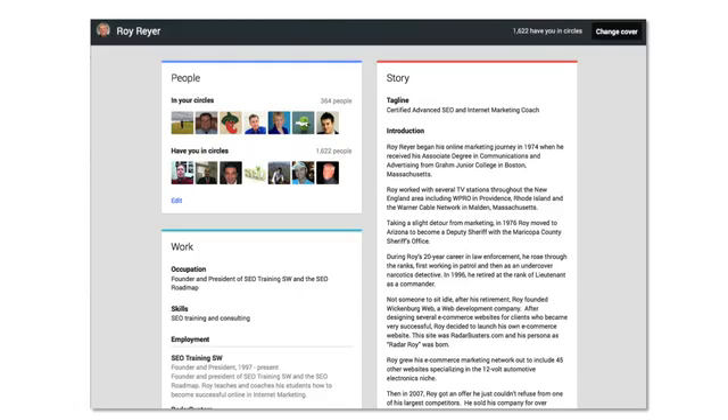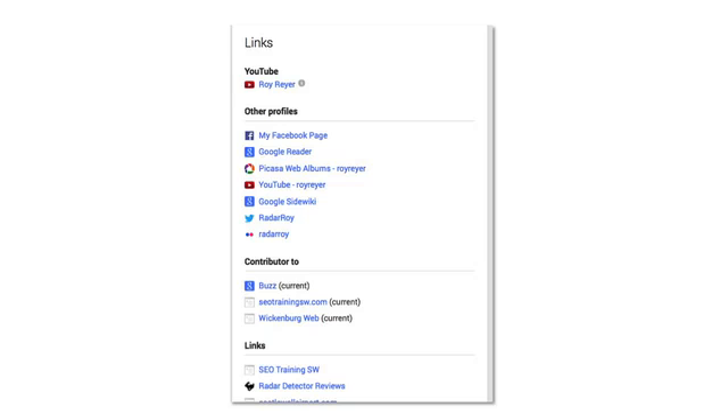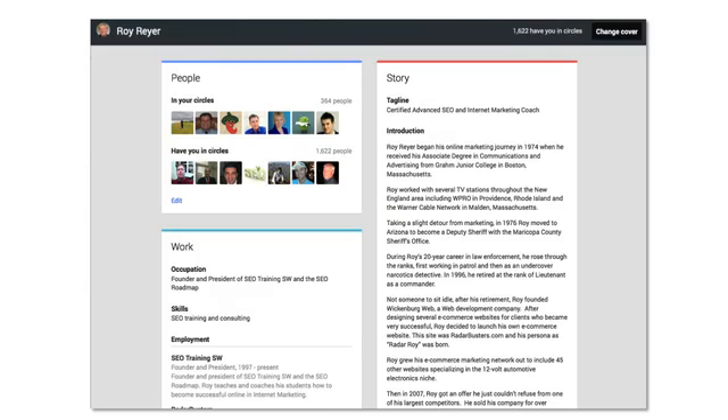Add as much information about yourself that you feel comfortable with making public, and be sure to add any links to your Facebook page, YouTube channel, and to your Twitter account. Next, if you already have a website, make sure that you add a link to it in the contributor area of your personal links area. Here's a snapshot of my personal Google profile to help get you some ideas.